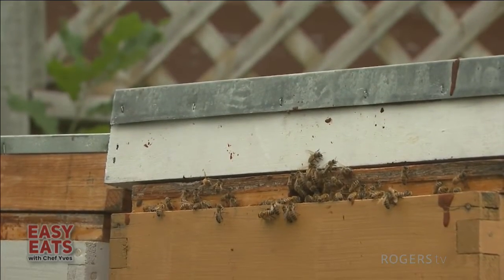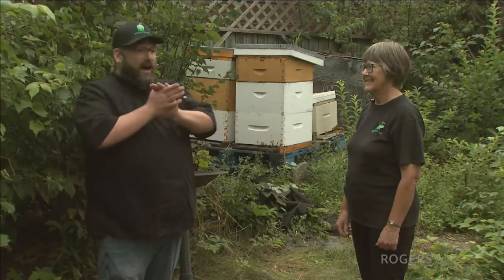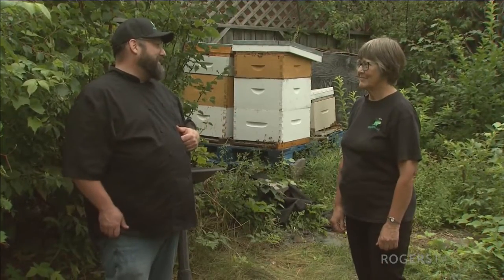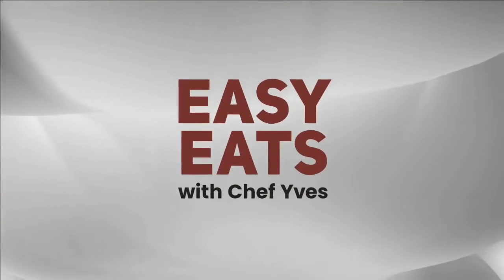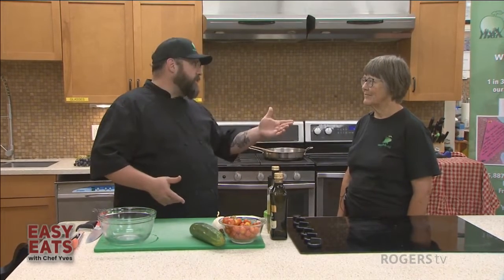Now that we've seen these gardens and all the lovely bounty they can offer, let's go back into the learning kitchen and I'll show you guys how to make a really simple recipe I used to have almost nightly at my grandparents' place. Welcome back to Easy Eats. I'm back here in the kitchen now with garden coordinator Allison Jutta from the Greener Village, and we're going to make a lovely marinated salad.